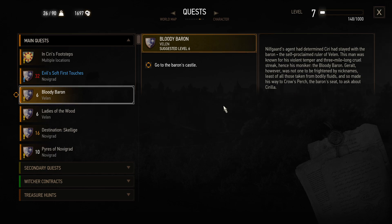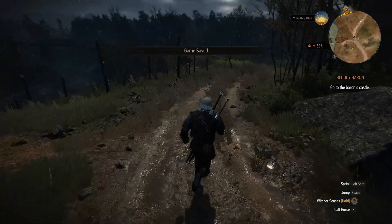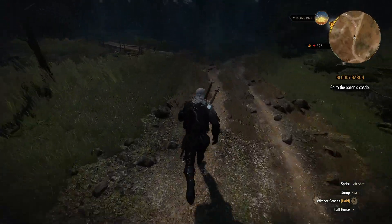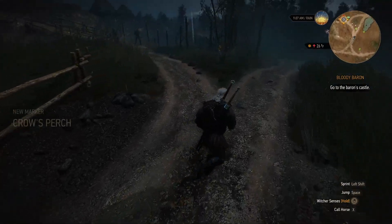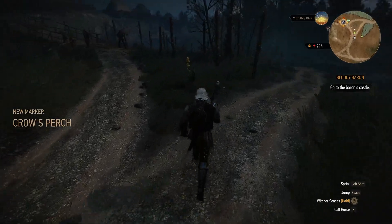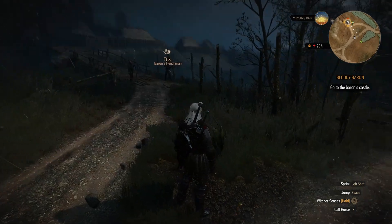The quest log says: 'Nilfgaard's agent had determined Ciri had stayed with the Baron, the self-proclaimed ruler of Velen. This man was known for his violent temper and three-mile-long cruel streak — hence his moniker, the Bloody Baron. Geralt, however, was not one to be frightened by nicknames, least of all those taken from bodily fluids, and so made his way to Crow's Perch, the Baron's seat, to ask about Ciri.' That is our plan — we are right nearby. I've enjoyed riding Roach but it's very easy to just run around to loot and fight things faster. I could fight on Roach but that's a whole level of coordination I don't think I have right now.